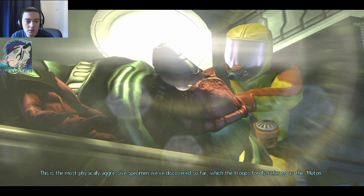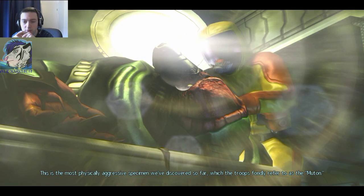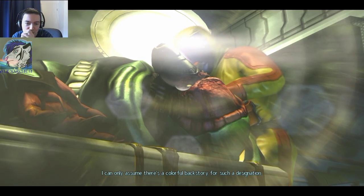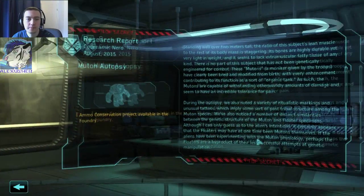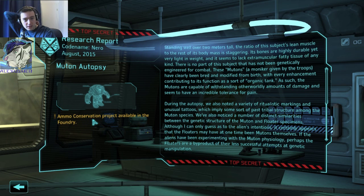This is the most physically aggressive specimen we've discovered so far, which the troops fondly refer to as the muton. I can only assume there's a colorful backstory for such a designation. Armor conservation project — that is very important. I was wondering when I'd get that one. That means I don't need to reload as often if I get this project done. That's very helpful.